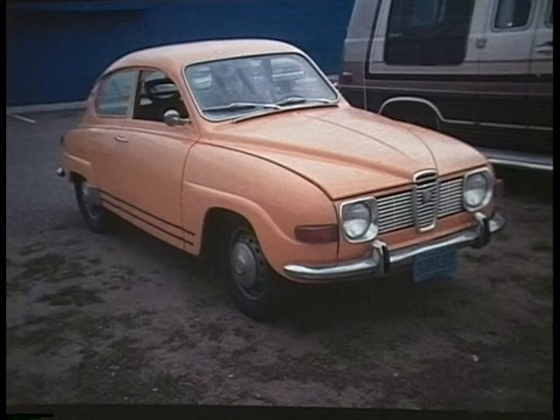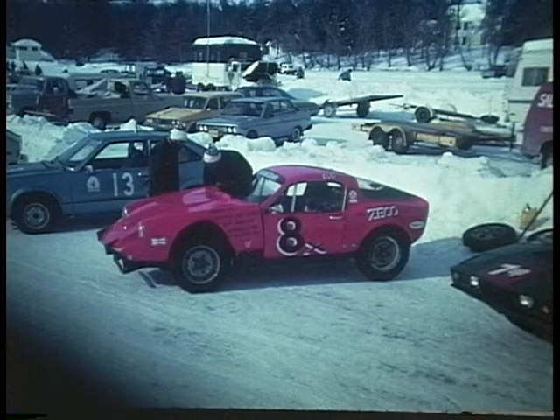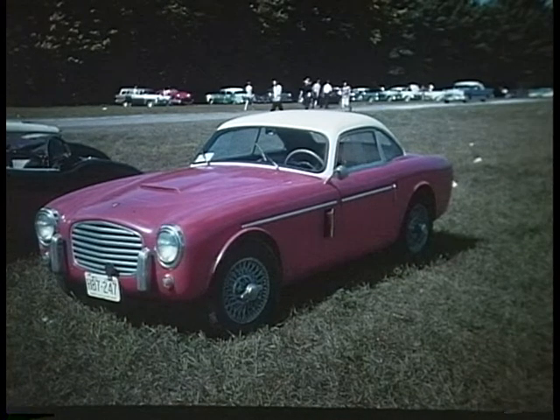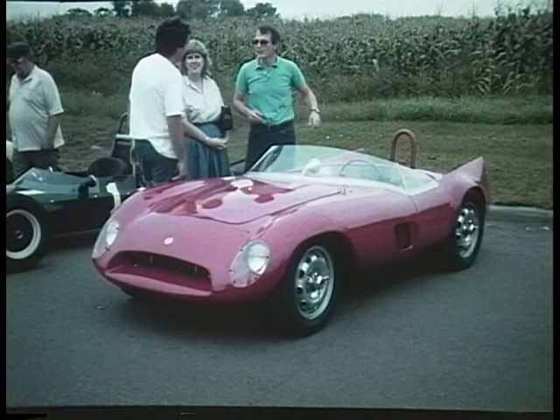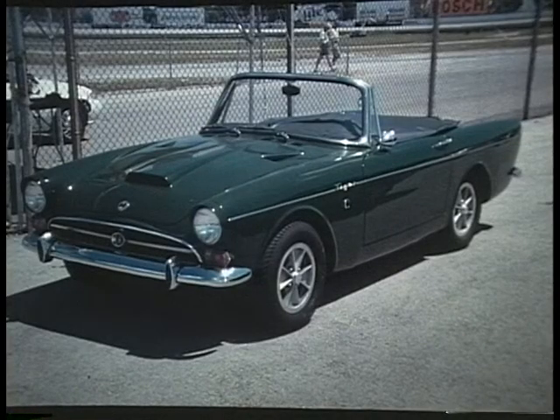S is for Saab of Sweden — they developed a small two-stroke car with front-wheel drive. They also built the Sonett, a sporty model that turned out to be unbeatable in ice racing, especially with engine swaps for more power. S is for Siata, an Italian car that used a Volvo engine. And Stanguellini, another Italian used mostly for racing. S is for Sunbeam — this one is a Tiger, developed from the popular Alpine model of the early 60s. The Tiger had a V8 engine in it.